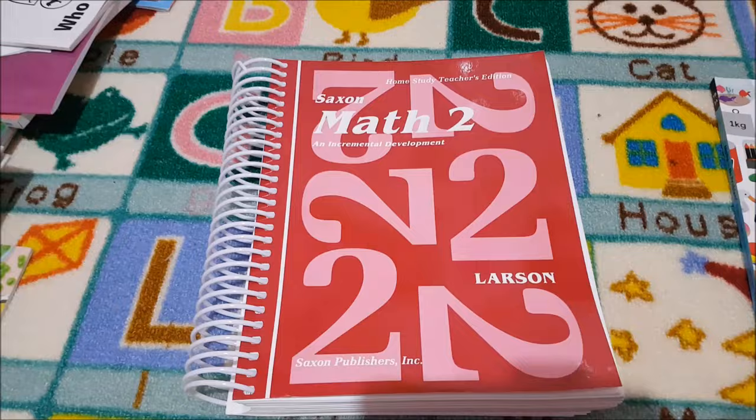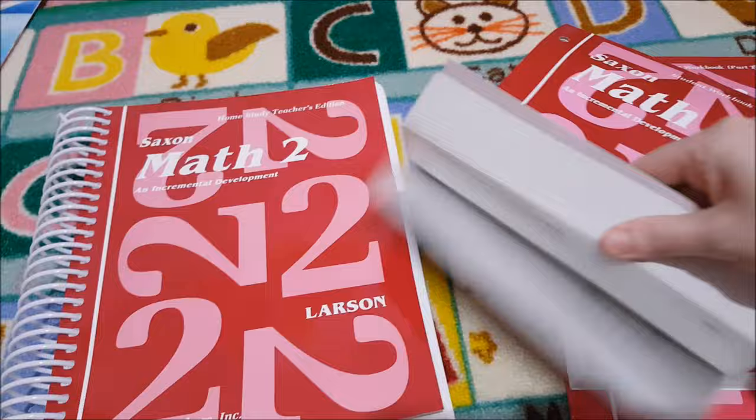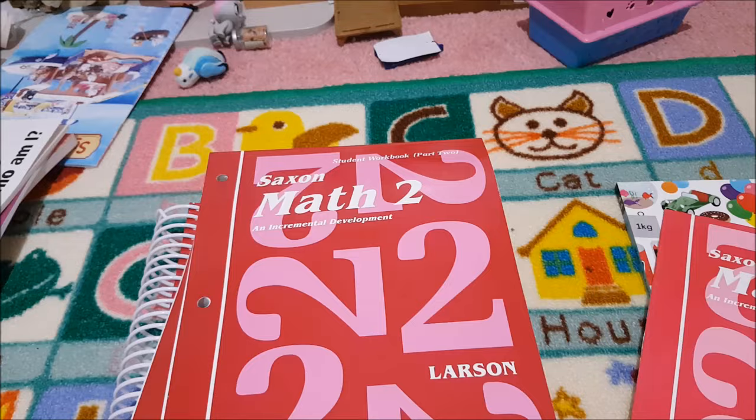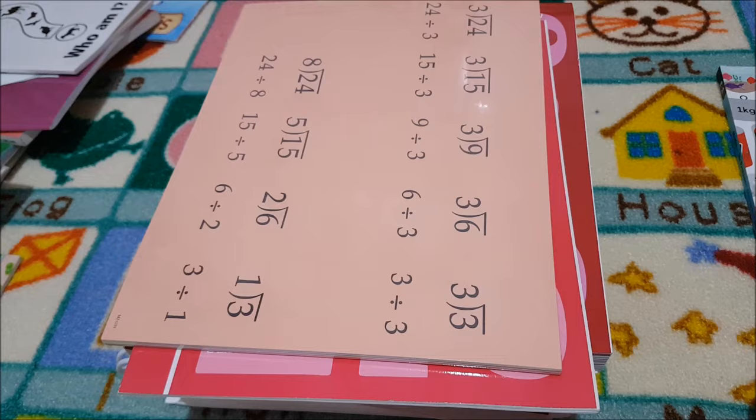For maths we'll continue on with Saxon Math 2. It comes with the teacher's manual, then we have student workbook Part 1 and 2, you also get the meeting book, your cards, and flashcards. The Well-Trained Mind recommends adding something to Saxon. Last year we added the Moffat Girls First Grade Math Centers, which was a great curriculum.